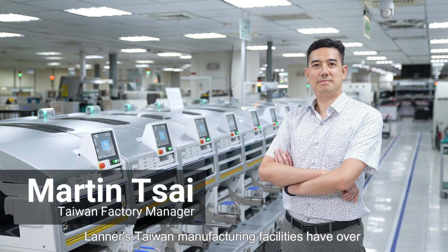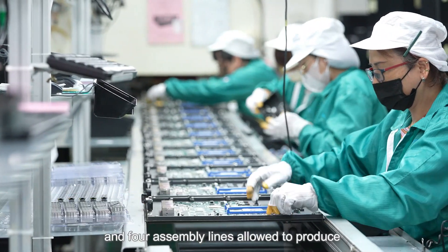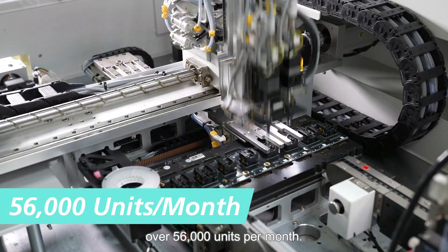Laner's Taiwan manufacturing facility has over four SMT lines, two deep lines, and four assembly lines, allowing it to produce over 56,000 units per month.